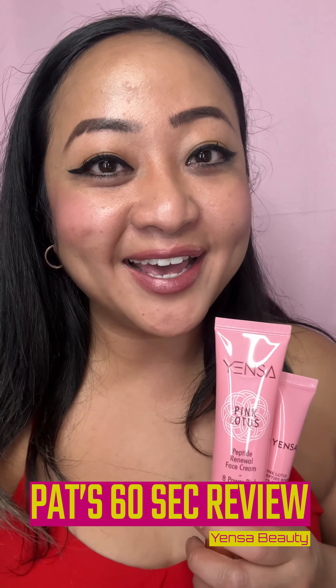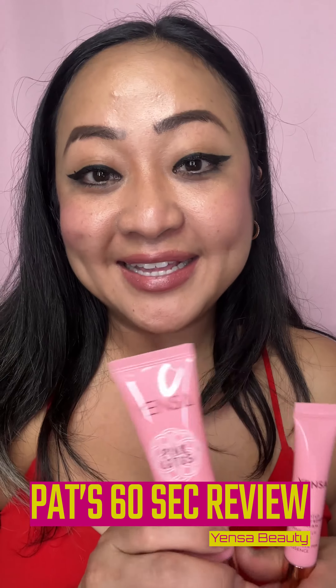Hey guys, what's up! It's Patreana here with Pass the Second Review. Today I want to introduce you guys to this brand called Yetsa — a beauty brand that is introducing timeless Asian rituals translated into skincare. They are creating their products using eight power pink essences.